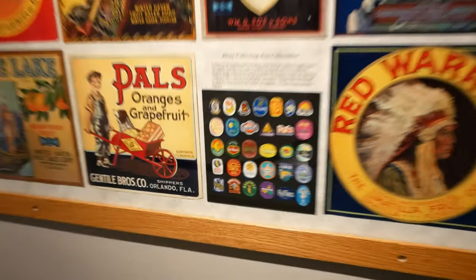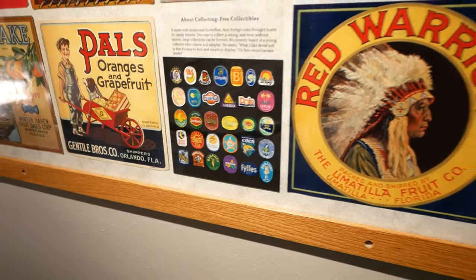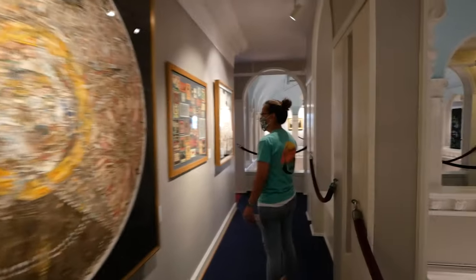That's cool — look at this, banana stickers, stickers from bananas, how about that? Art. I had no idea I was doing art all this time. Did you know I was doing art?